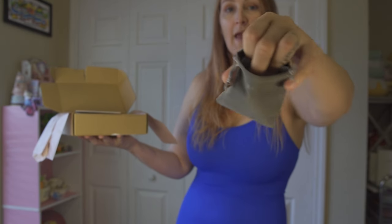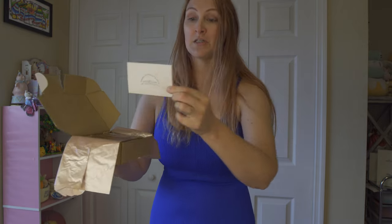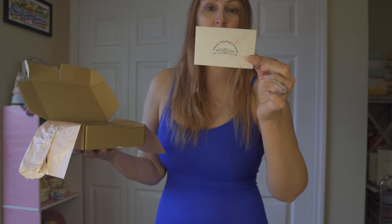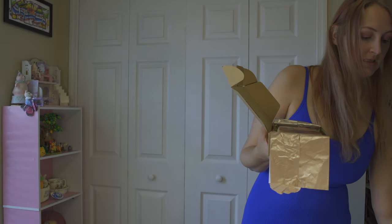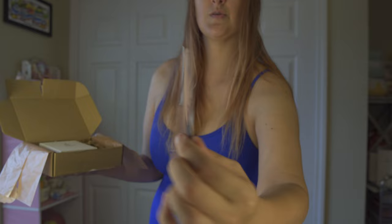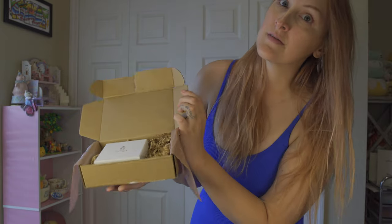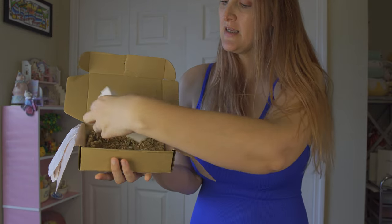Opening it up, there's quite a bit on the inside. We have a little travel bag for your jewelry, and it comes with a jewelry polishing cloth, which is pretty cool — it's made out of high-quality cotton with a silver cleaner and anti-tarnish agent. It also has a maintenance instruction sheet in English and a few other languages on how to take care of your jewelry.